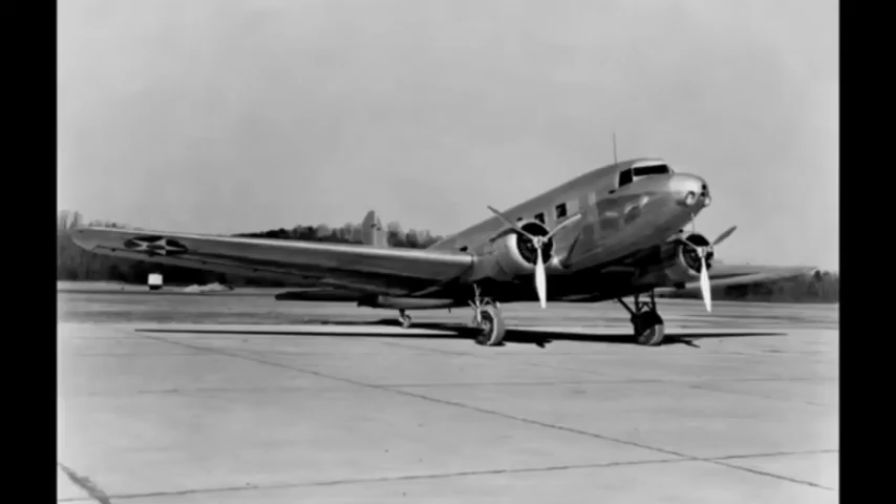A total of 130 civil DC-2s were built, with another 62 for the United States military. In 1935, Donald Douglas stated in an article that the DC-2 cost about $80,000 — around $2 million in modern terms — per aircraft if mass-produced. Although overshadowed by its ubiquitous successor, it was the DC-2 that showed that passenger air travel could be comfortable, safe, and reliable.